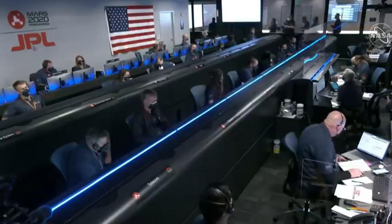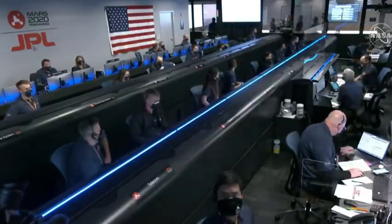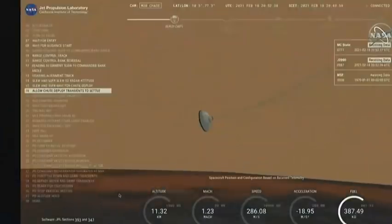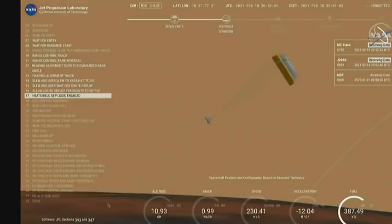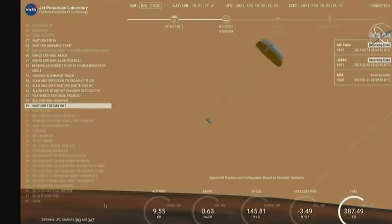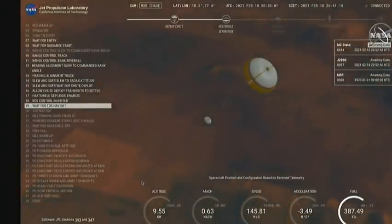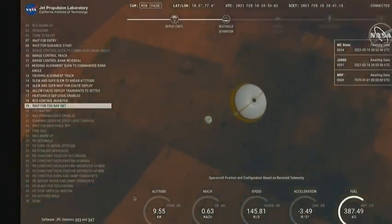Our current velocity is 480 meters per second at an altitude of about 12 kilometers from the surface of Mars. Perseverance has now slowed to subsonic speeds and the heat shield has been separated. This allows both the radar and the cameras to get their first look at the surface. Current velocity is 145 meters per second at an altitude of about nine and a half kilometers above the surface.